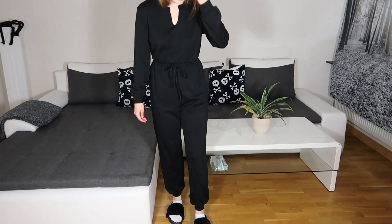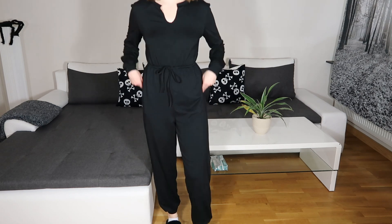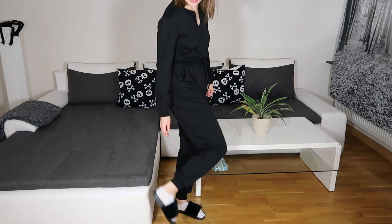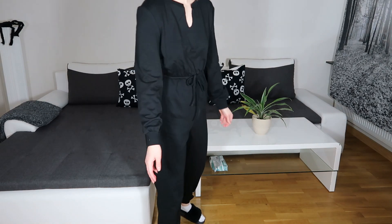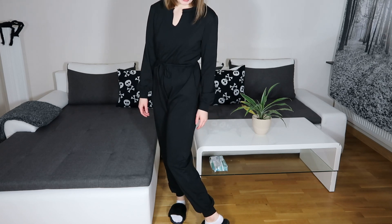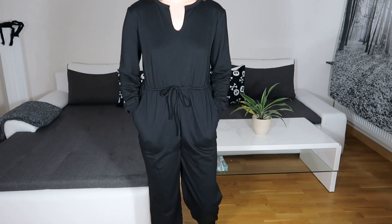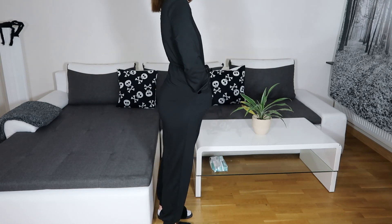I'm going to move the camera down so you can see the length. I'm wearing slippers and socks today — very attractive. This part is not super wide. Oh, and by the way, this has pockets! How freaking comfortable is that? I love that.